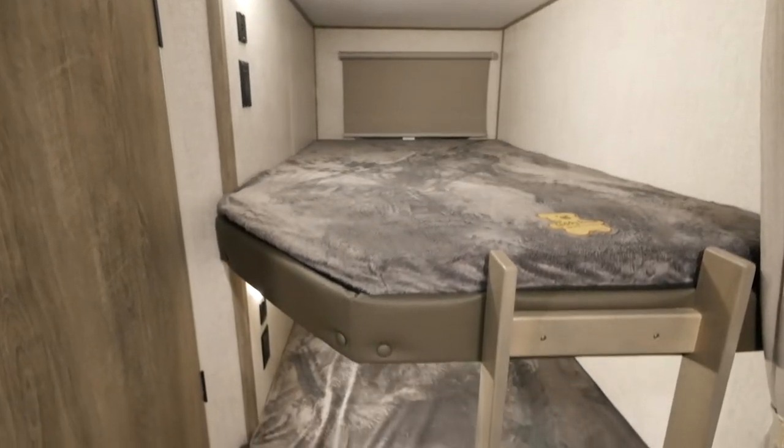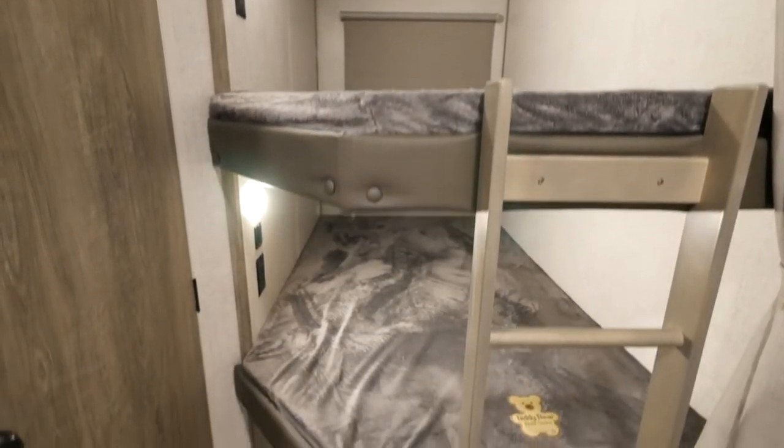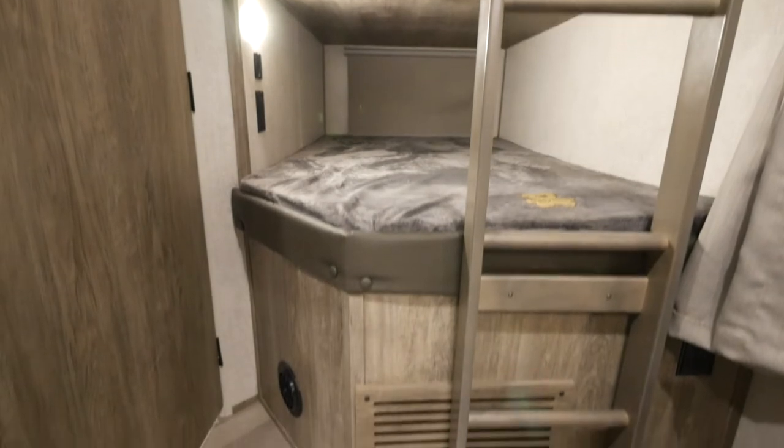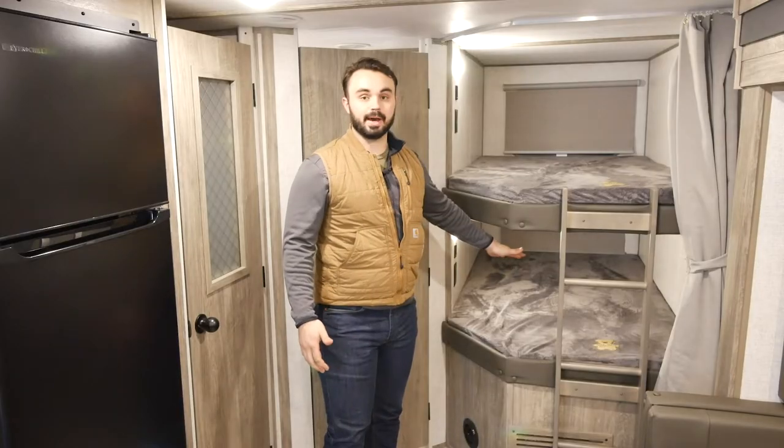The 26 BHHL gives off all the family vibes and as you can see behind me we've got these double over double bunks. This will allow for two kids to sleep up top, two kids to sleep down bottom, a full adult can sleep up top, and a full adult can sleep on bottom.